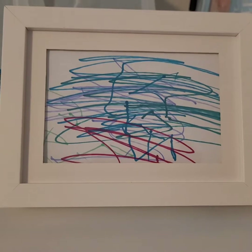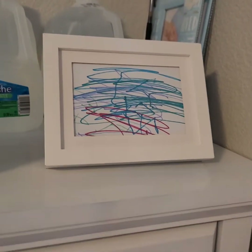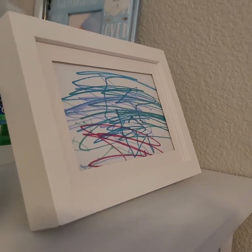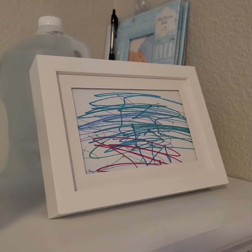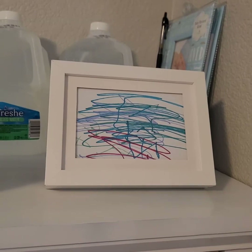I bought this small picture frame at Goodwill for $0.75 and I just put a paper drawing that my son did in it. It's just another cute, simple, cheap idea that you can do. I still need to hang it up on the wall, but yeah.